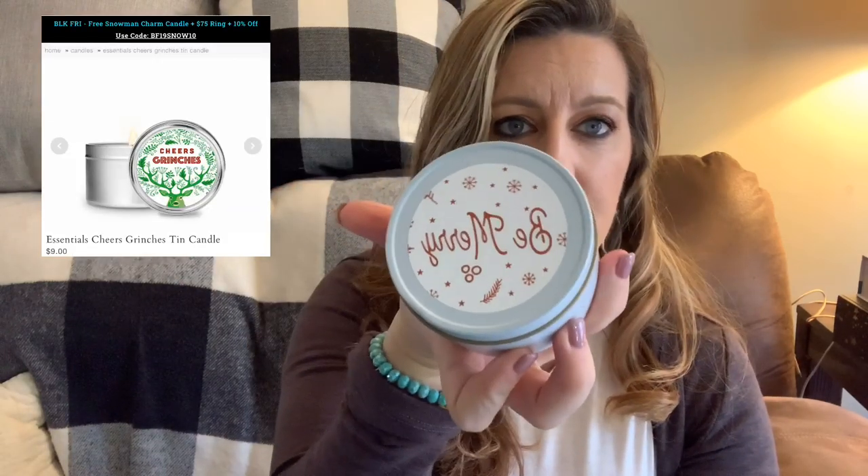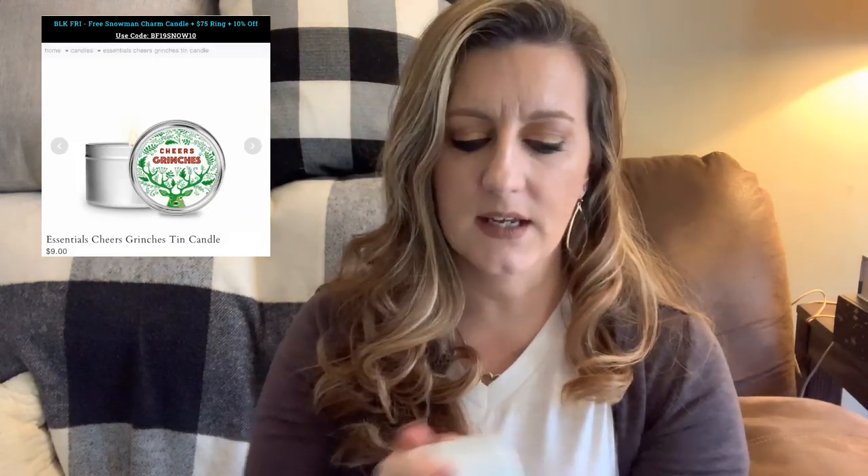Before I do that, I wanted to show you something else that came in that might be a great little idea for stocking stuffers — which is why I bought them. We just got in from Jewel Scent these cute little tins. These are like little travel candle tins; they all say something different. This one says 'Oh Dear,' this one says 'Be Merry,' and the scent is like a winter berry.